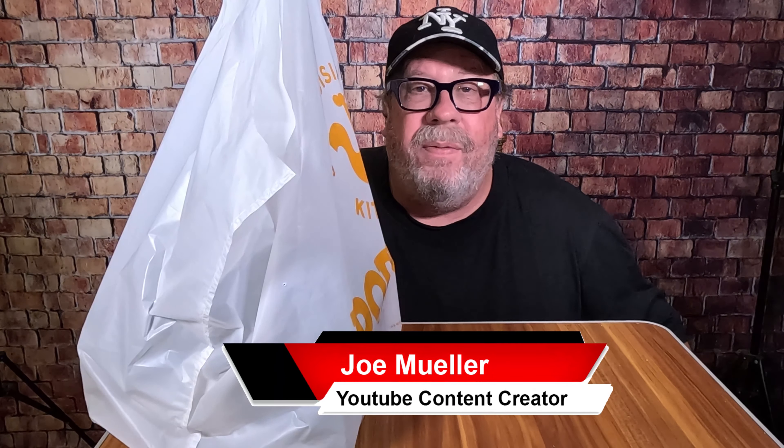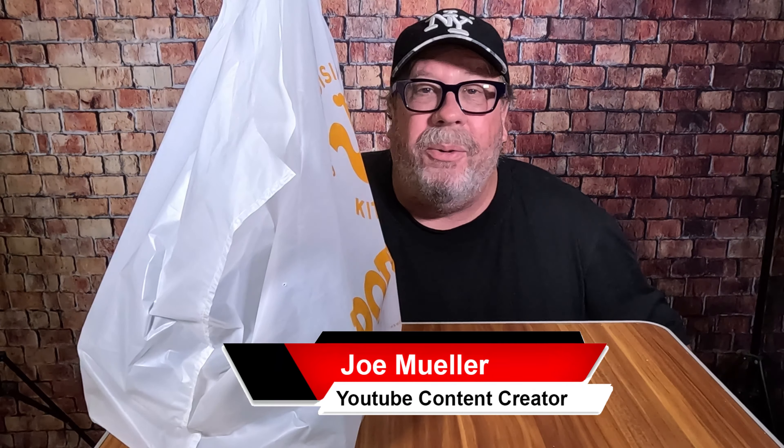Hey guys, welcome back to another Joe Mueller fast food review. Today it is Popeyes up at bat and they have new sweet and spicy wings that I'm gonna try today exclusively for you. Stay tuned.